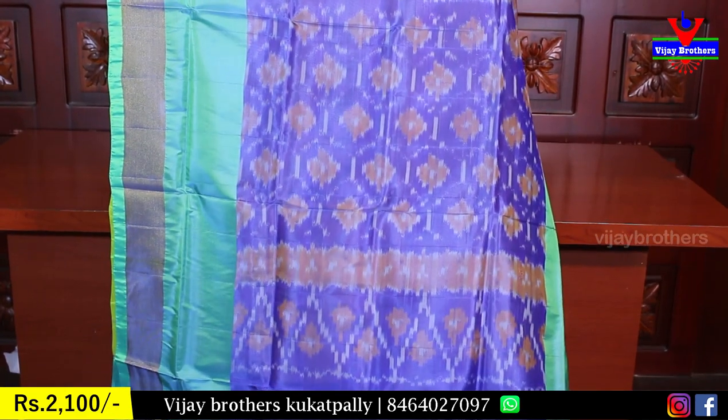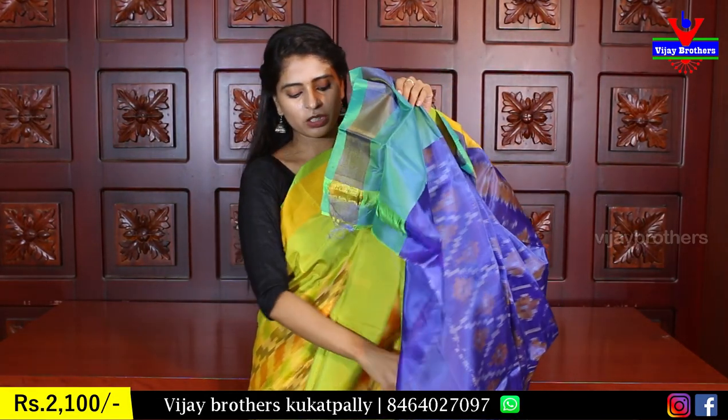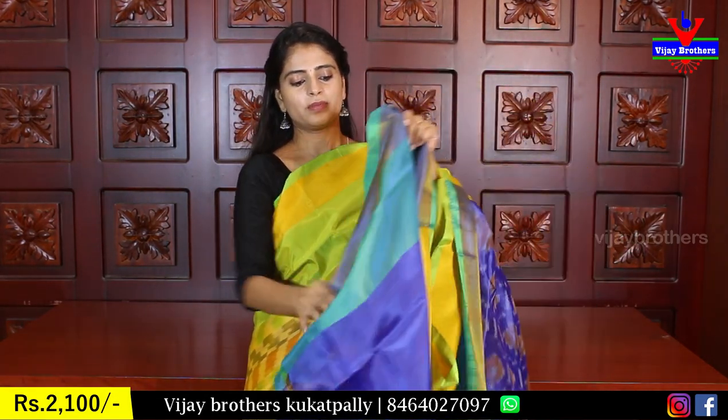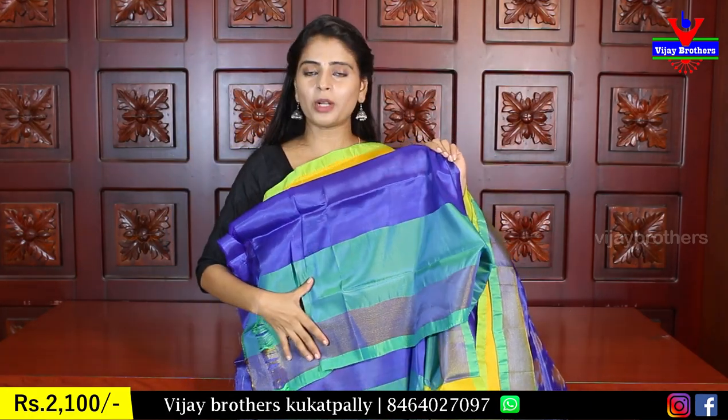This is a full-size top. You can choose the Asia border and I will repeat the same border in the blouse.